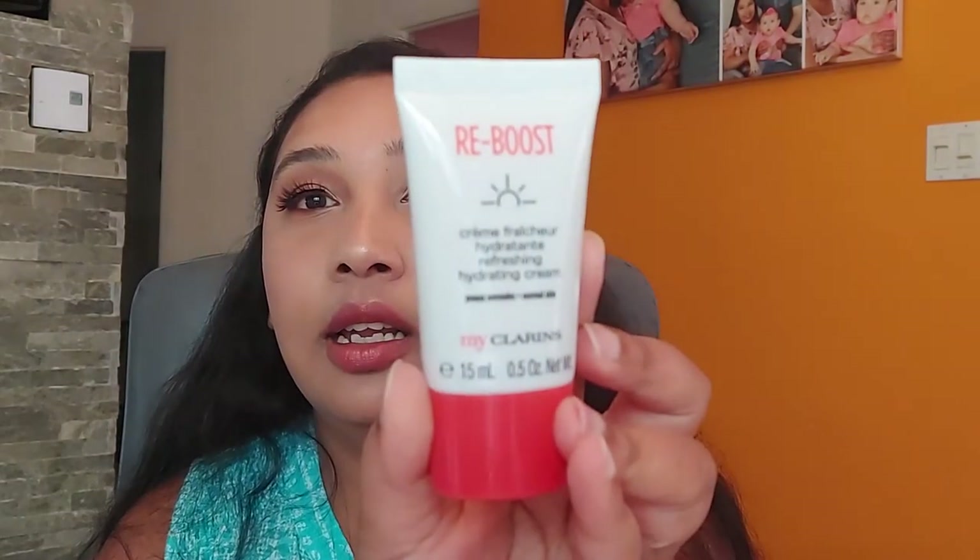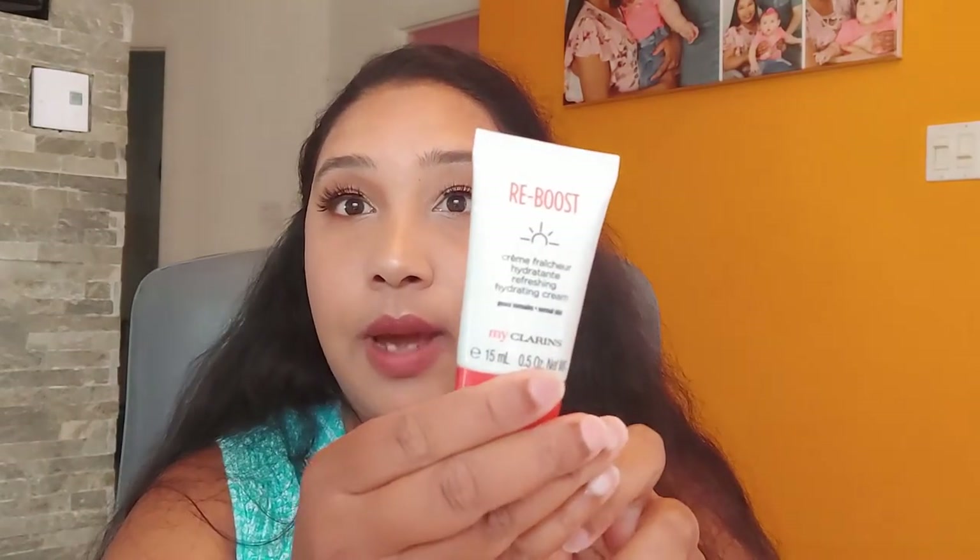Our first product is a We Boost Refreshing Hydrating Cream by My Clarence. I like this product — it is still sealed so I'm not going to open it. That's great, that's not bad.